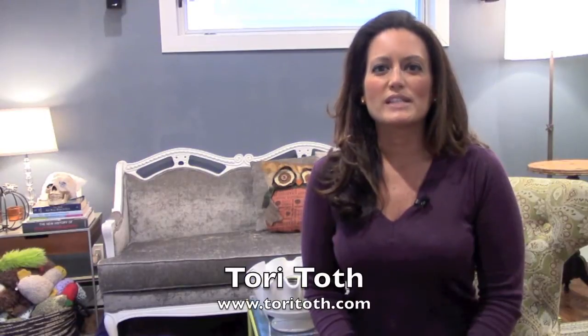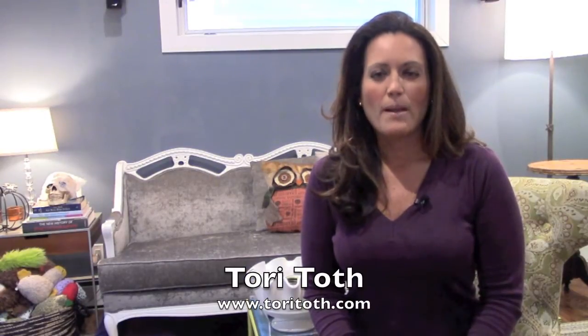Hey, Tori here with ToriToth.com, the place to be to create a home buyers will find irresistible. In this video, I wanted to show you a lighting technique I learned from HGTV star Matthew Finlinson from The Stagers.